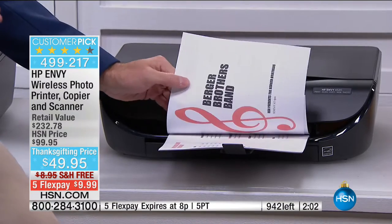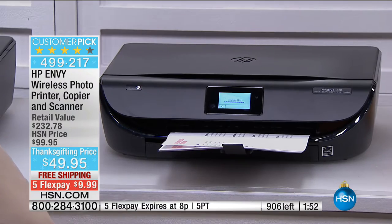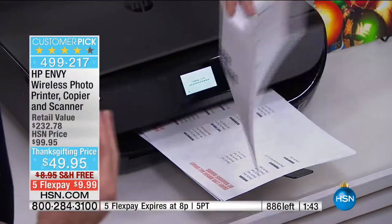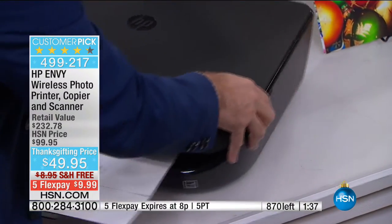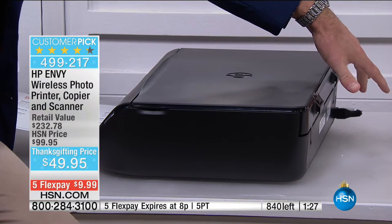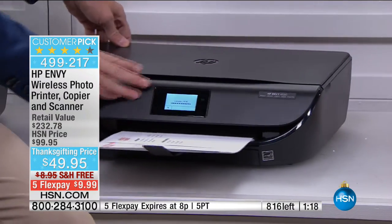This is called duplex printing — it prints on the front and the back of the page. Not only is your ink half price with Instant Ink, but paper costs half price too because you print on both sides. In my mind, paper just went on sale — half price for the life of the printer. Normally when there's a duplexer it sticks out four inches deep and seven inches wide, but on this printer you can put it right up against the wall. This is the HP Envy series.